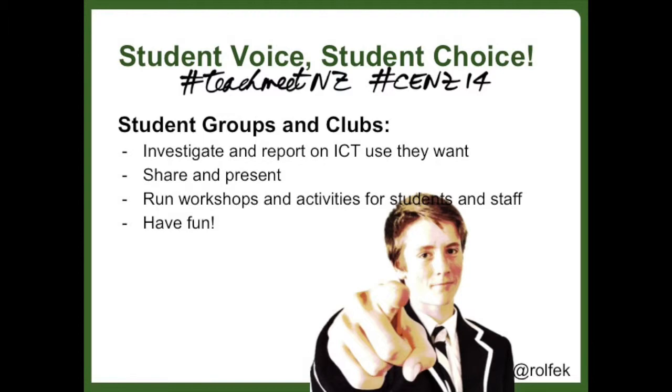Many schools have ICT clubs or similar as well, where students investigate and report on different possibilities. I see these groups working really well and the students also have the opportunity to share and present, particularly in the form of running workshops or help sessions for students and staff. These clubs or groups are generally a lot of fun and they can really make a big difference.